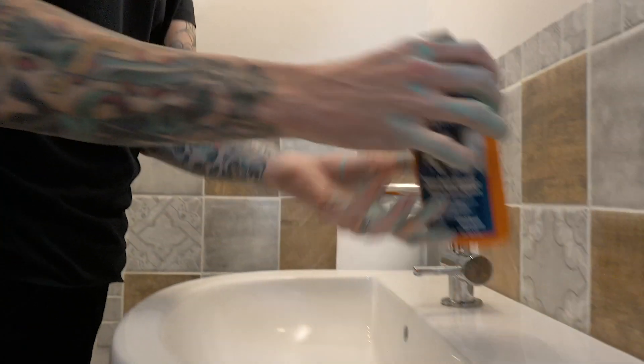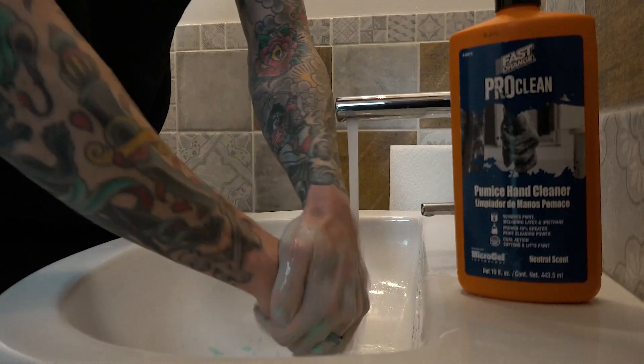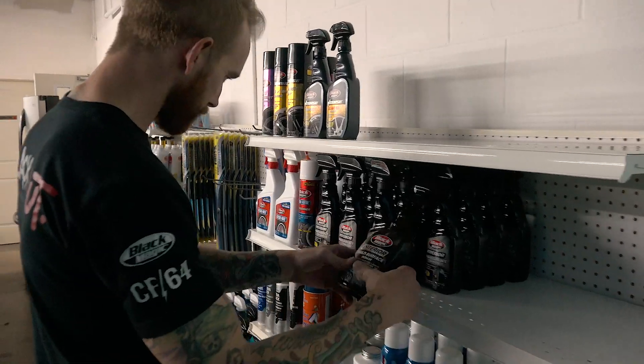A bunch of freaking paint on my hands, bro. How are you making me do it? It's manual labor.